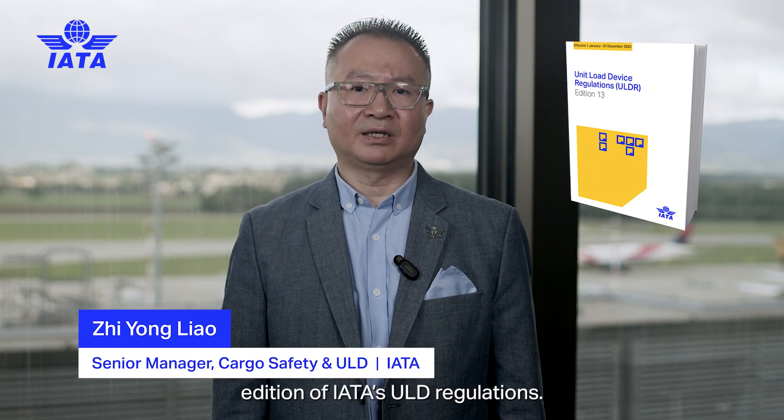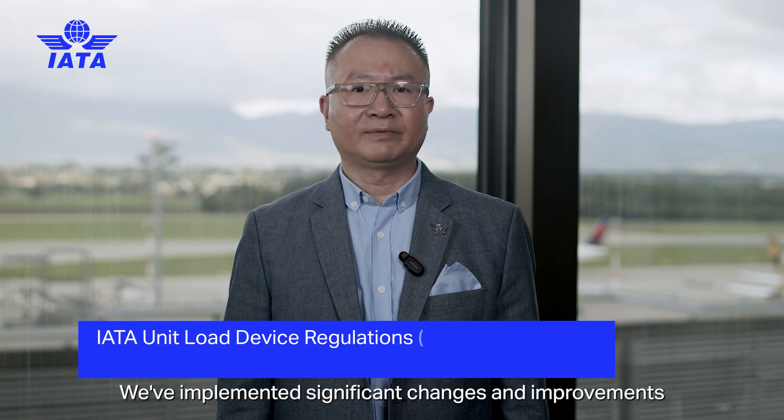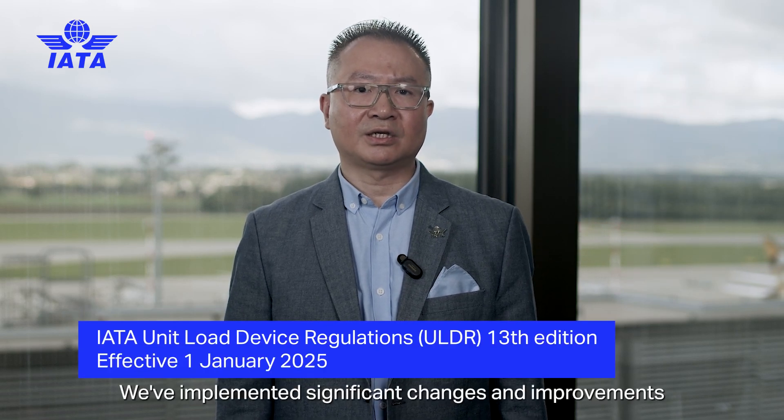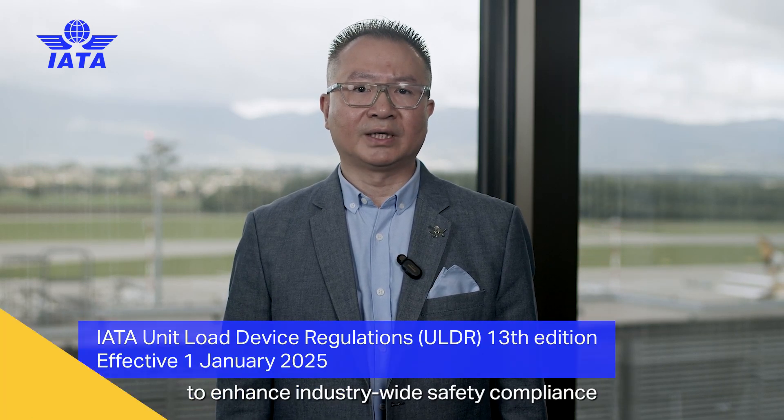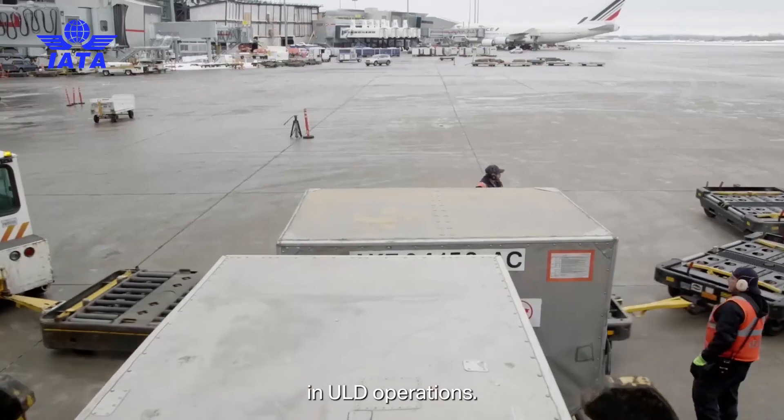Hello and welcome to What's New in the 2025 edition of IATA's ULD Regulations. We've implemented significant changes and improvements to enhance industry-wide safety compliance in ULD operations.